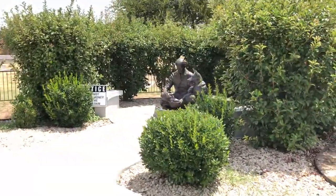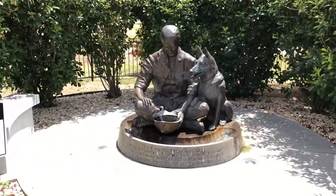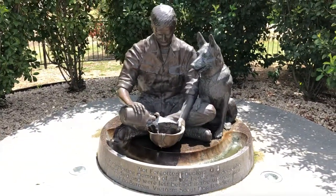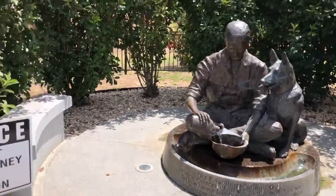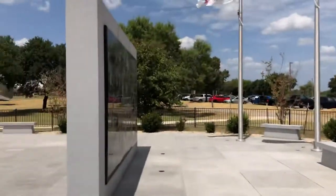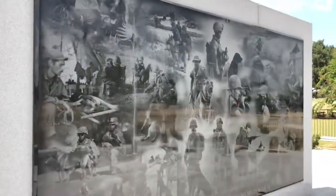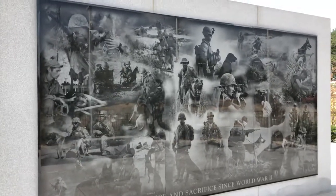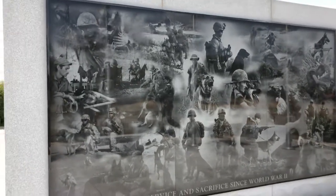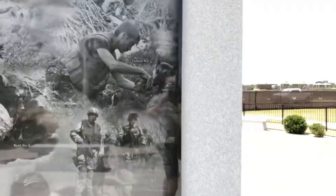It looks like there's a nice little fountain over here — the Not Forgotten Fountain. There's also a sign back there that says "Don't Throw Money in the Fountain." And this looks like some sort of mural depicting the dogs and all the various wars that America has participated in.